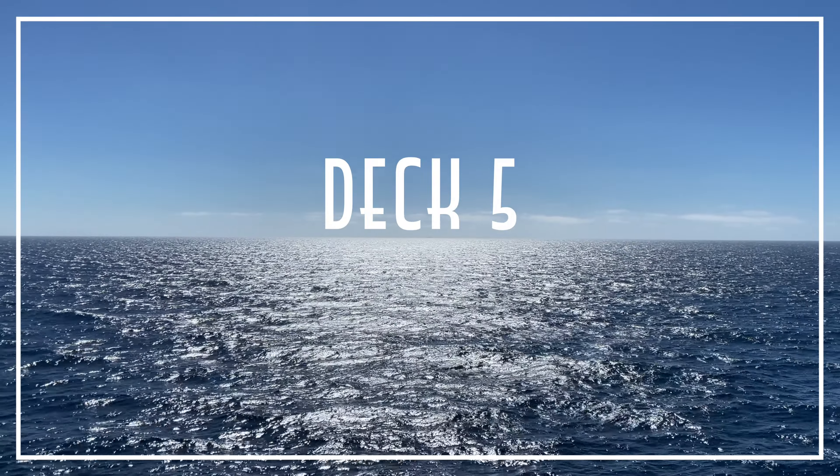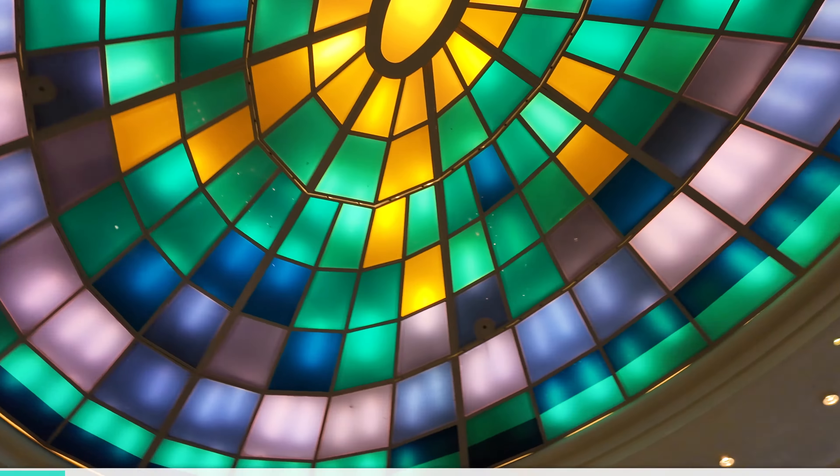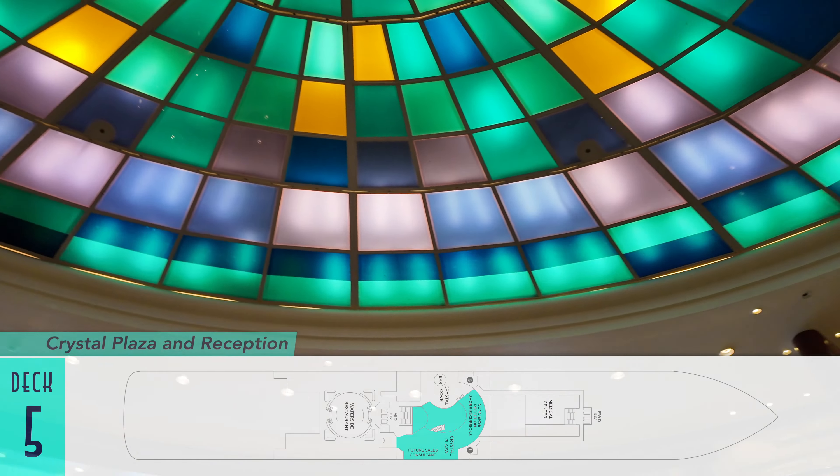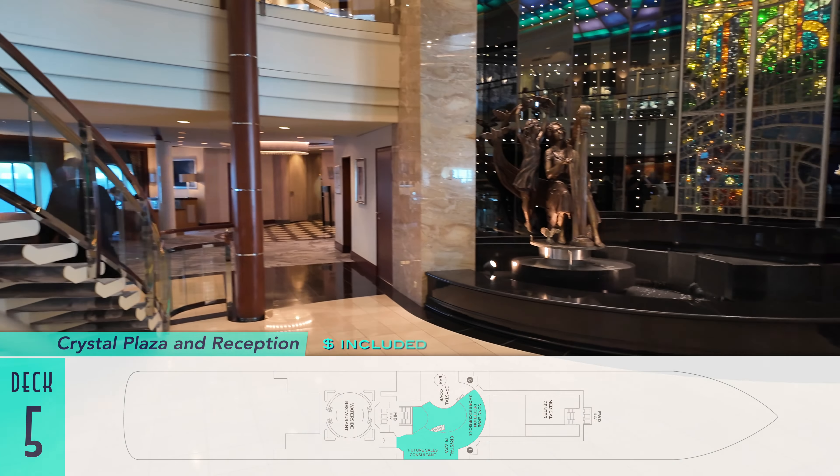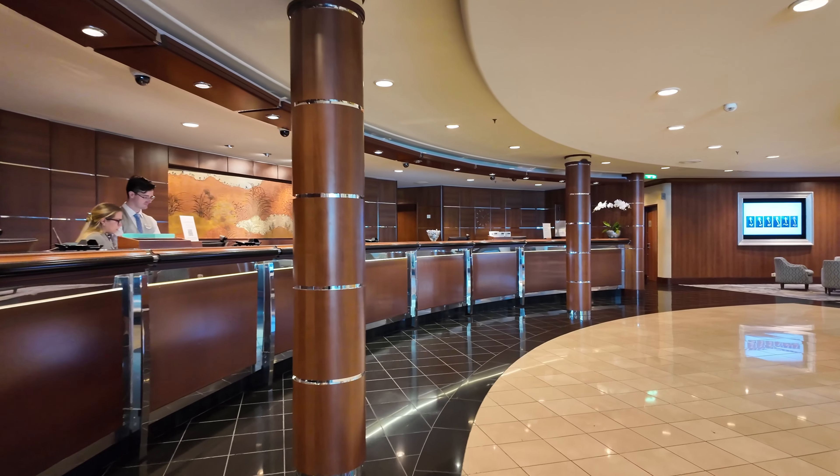Beginning low on Deck 5 and working our way up is first the included Crystal Plaza Atrium and Reception, Concierge, Shore Excursions, and Future Sales Desks, all punctuated by one of the line's signature bronze statues and fountains.